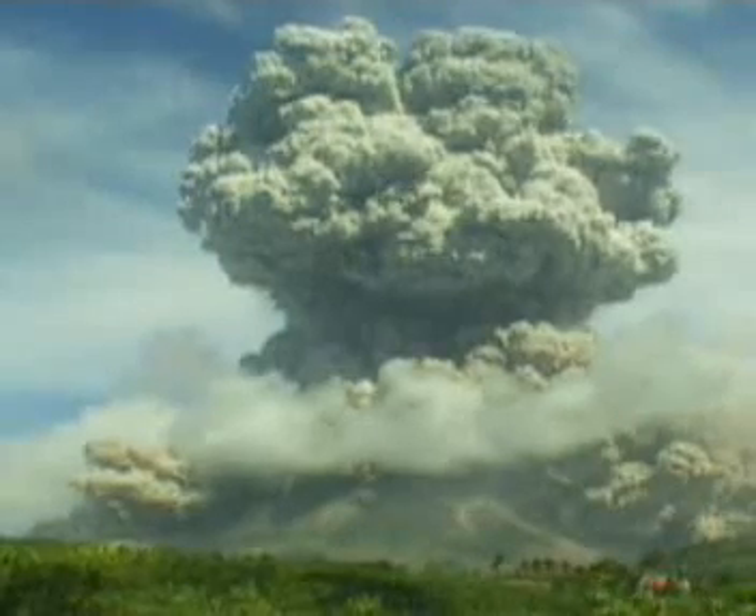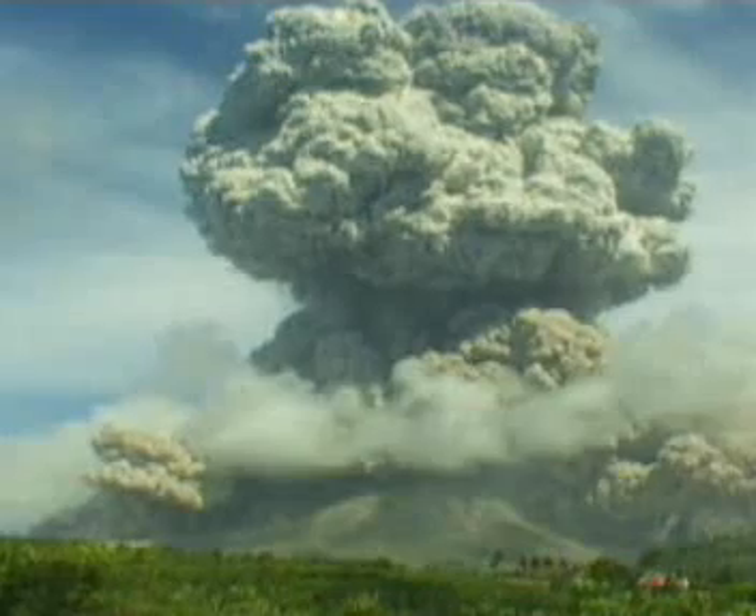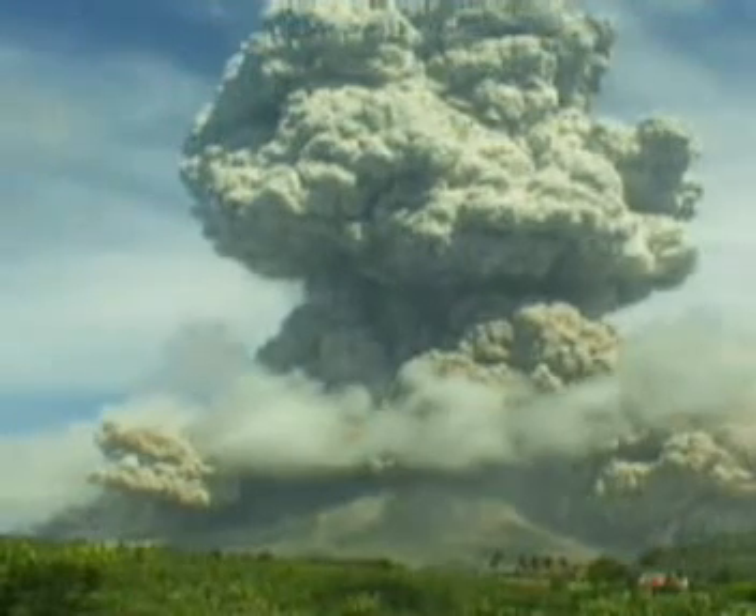Volcanoes like this often have alternating layers of different volcanic materials — ash, cinders, and lava. These layered cones are called composite volcanoes.